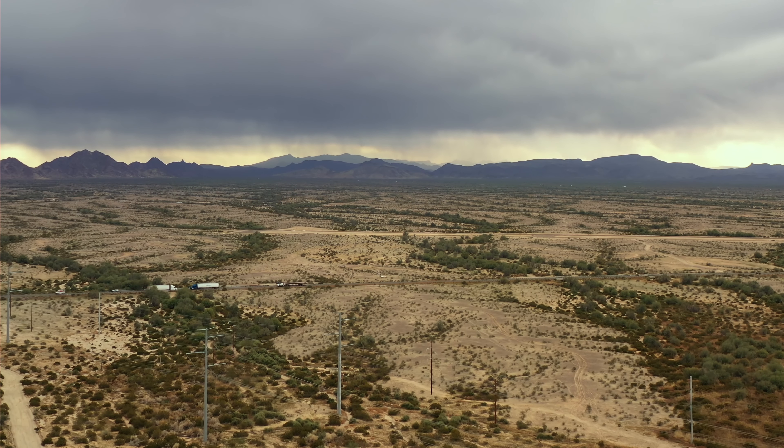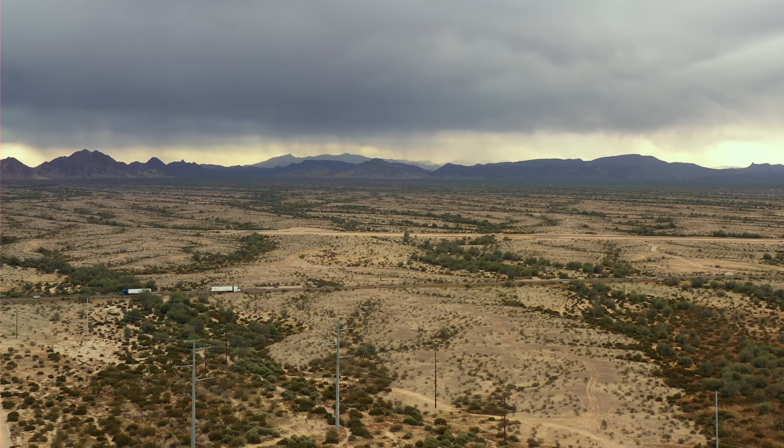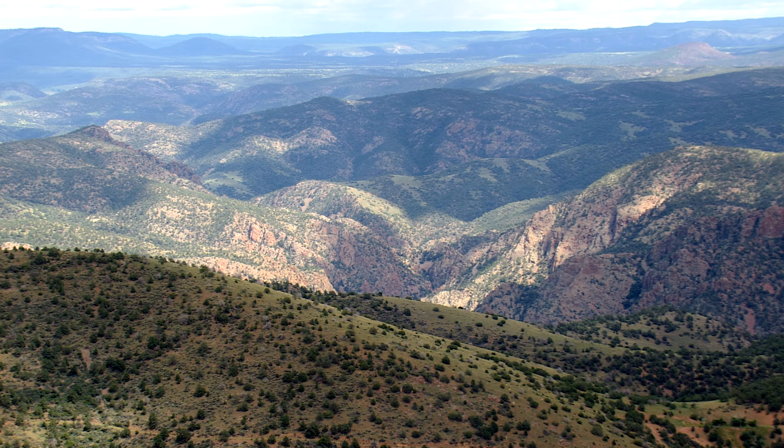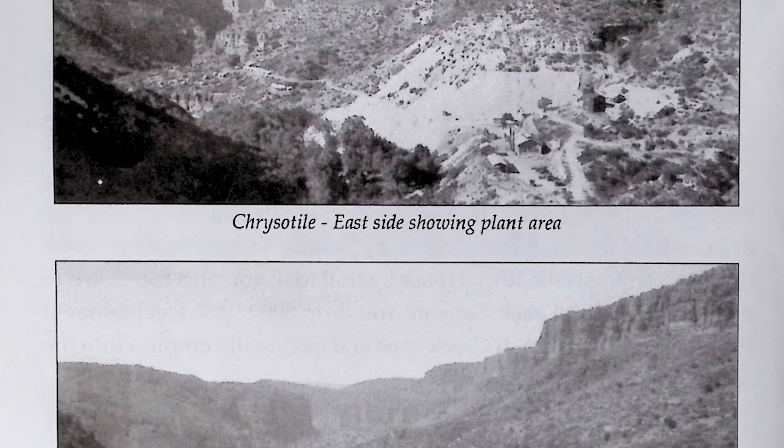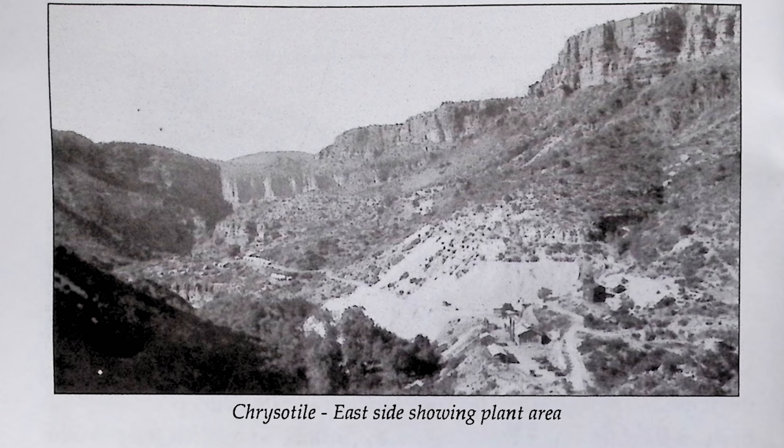Minor asbestos deposits were also found in Arizona's Grand Canyon, but the largest and most valuable deposits were discovered in Gila County. In fact, of the 103 documented asbestos sites in Arizona, most of them are found in Gila County. The county's first asbestos mining settlement would grow into a town that took its name: Chrysotile, Arizona.